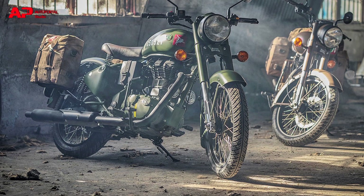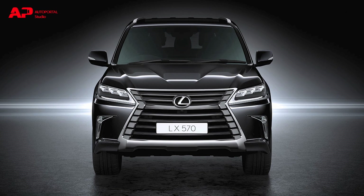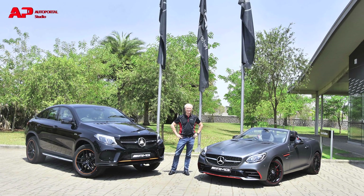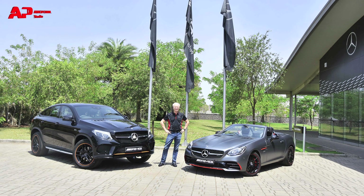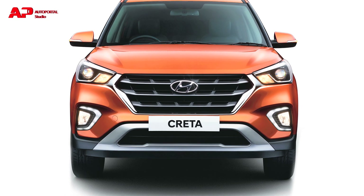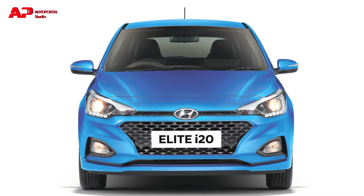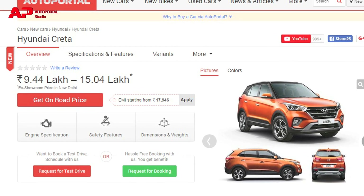To recap this week's news: Royal Enfield unveiled the limited edition Classic 500 Pegasus; Lexus launched the flagship SUV LX 570 in India; Mercedes-AMG launched the limited edition GLE 43 Orange Art Edition and SLC 43 Red Art Edition; and Hyundai launched the new Creta along with the CVT variant of the Elite i20, with a price increase planned across its lineup except the new Creta.